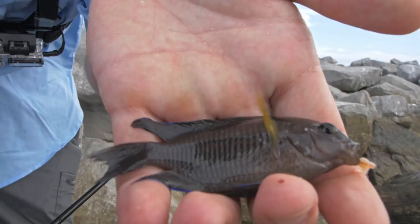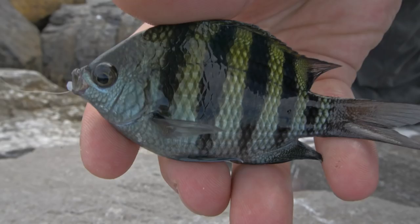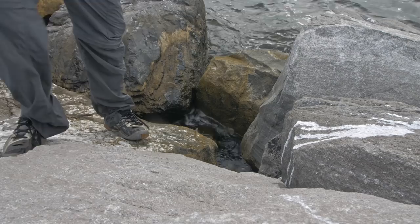Oh you guys, it's a new fish! This is one of my favorites yet. That's a really cool looking fish. Well, see you later buddy.